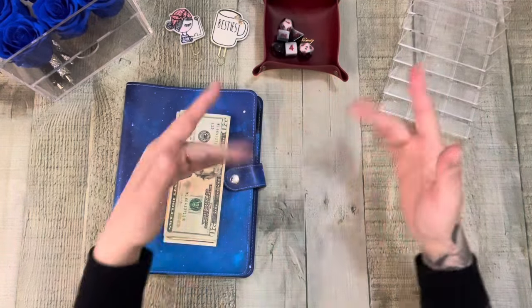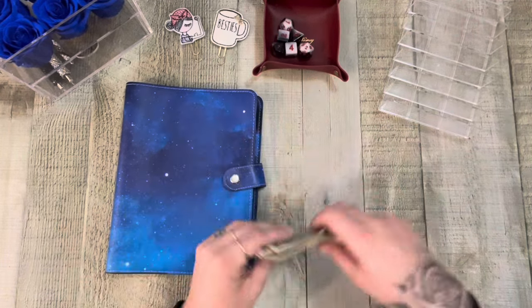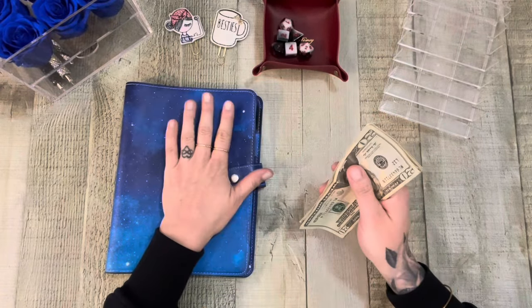Hey friends, happy Monday. It's just another mini Monday. We are working with my rollover money from last week — this is from my gas and cash envelopes — and we're putting that into my mini savings challenges.